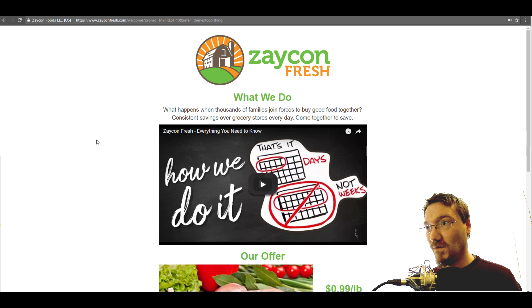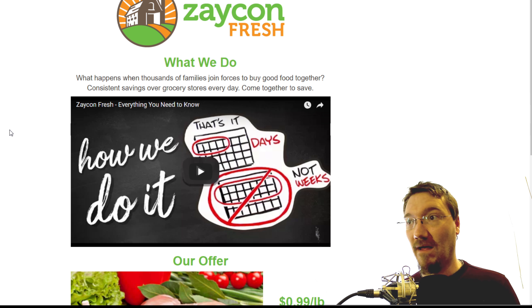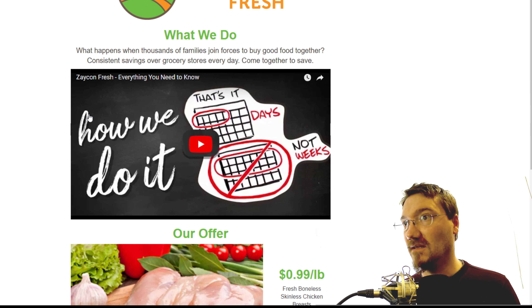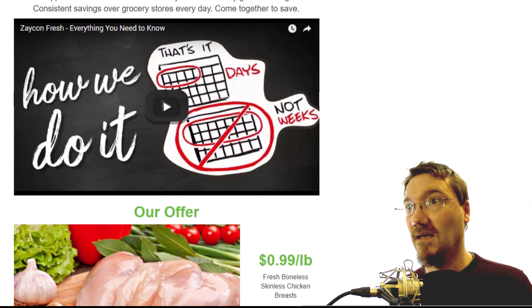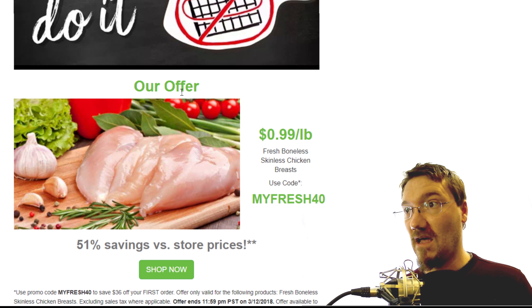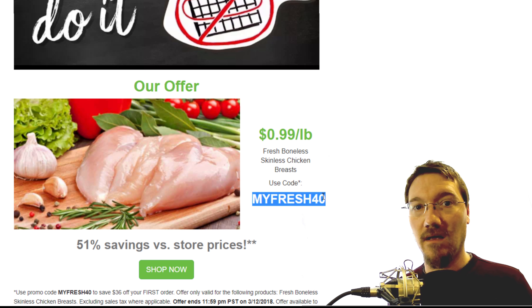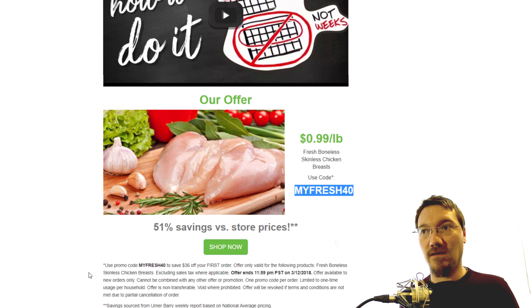Here we are over on the Zaycon Fresh website. You can see a little bit about how they do it. There's the advertisement for the 99 cent per pound fresh boneless chicken, and there's the code right there for my community — it's a special coupon code. I'll put a link in the description. It'll take you right over here to this website and you won't have to worry about typing in the code or anything. It's all right there.